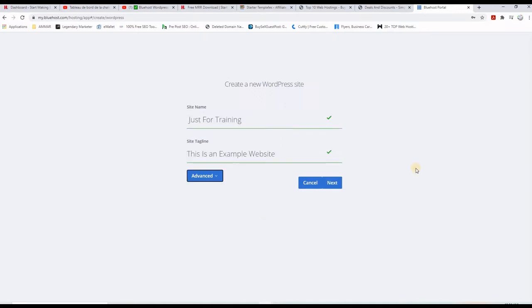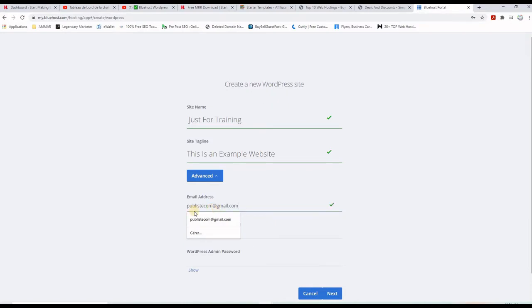The first thing you need to enter is the site name — the name of your website. Of course you know exactly what your website will be about. You put the name of your website in the first field and a tagline in the second field. I put just 'for training' as this is an example website. One important thing you should do is click on 'Advanced' and then put an email address where you will receive your notifications — where the website will communicate with you.